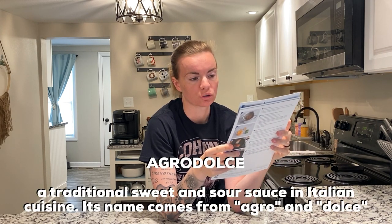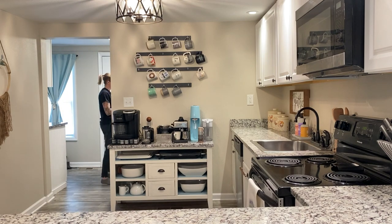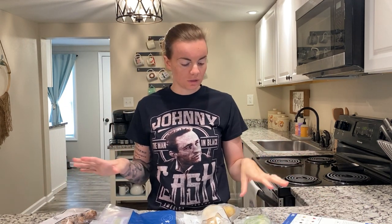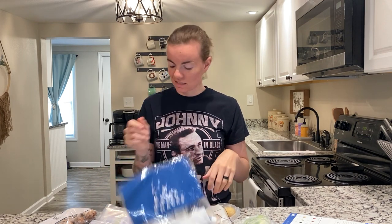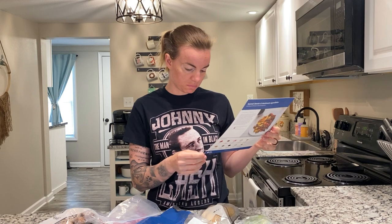I'm getting ready to cook our first meal from Blue Apron. The cards aren't packaged with each ingredient so I have to look at the card, go to the fridge, grab the stuff I need, and get cooking. Today I'm going to cook the Seared Steak and Mushroom Agrodolce with Roasted Potatoes and Brussels Sprouts. Here are all the ingredients: brussels sprouts, potatoes, mushrooms, the knickknacks, the steak, and the recipe card. It tells you what wine to pair with it too, which is a nice touch.